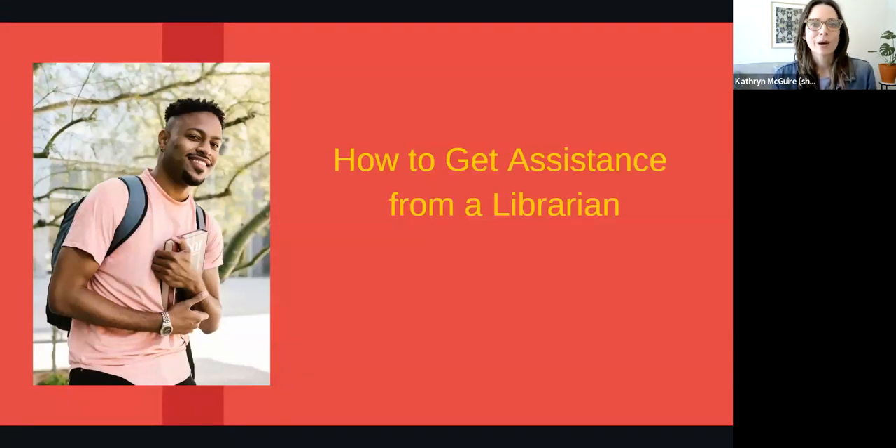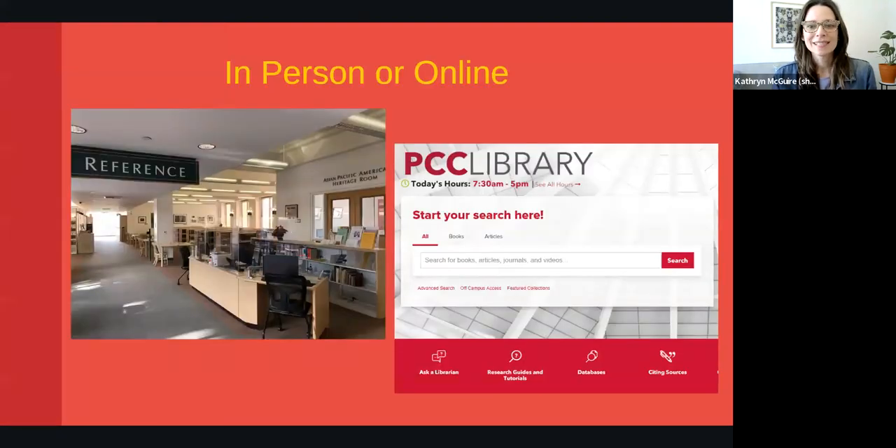PCC librarians are available both in-person and online. If you're on the Colorado campus, visit the PCC Library anytime we're open and you'll find a librarian at the reference desk on the main level.